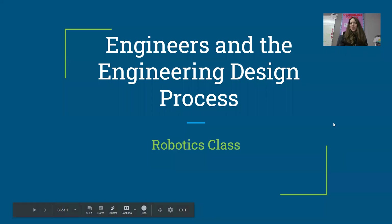Hello, fourth graders. Welcome to our robotics class, week 25. This week we're actually going to start something hands-on — your first engineering challenge.